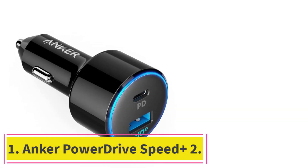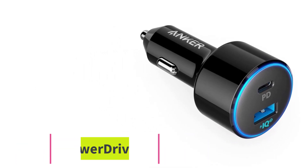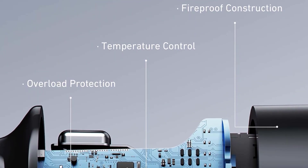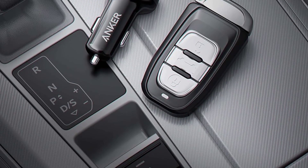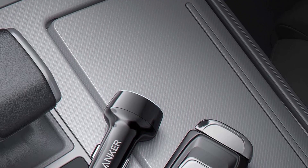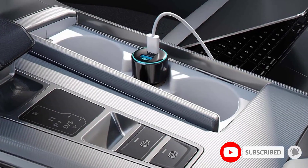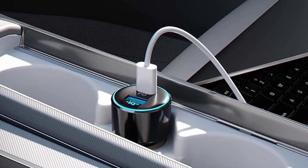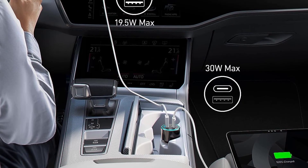Starting at number 1: the Anker PowerDrive Speed Plus 2. The Anker PowerDrive Speed Plus 2 is the best overall car charger we tested. With IQ2 and PD3.0 technology, almost any old or modern device will be supplied with enough power to charge as quickly as your device is capable. The IQ2 technology effectively delivers QC3 compatible devices, like most Samsung and Android devices, the power they require for fast charging modes, while also providing PD3.0 technology for the wide range of charging rates on Apple devices, from smartphones to tablets.